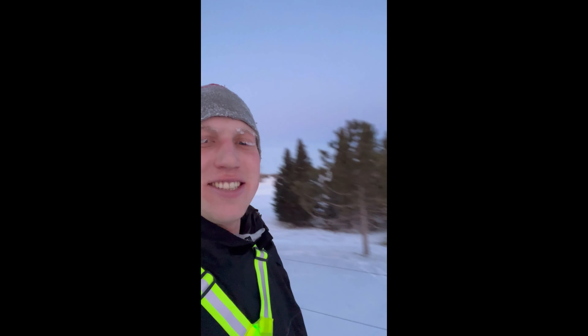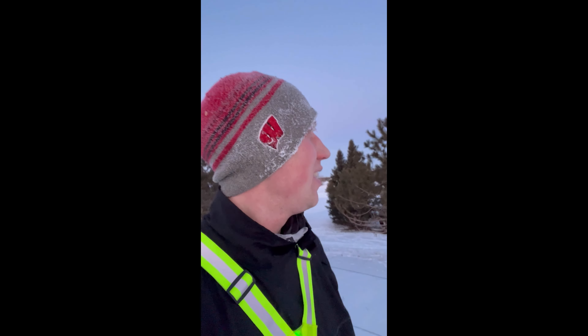Got back from our morning run. Let's see how the cattle are doing — looking pretty good. Negative temperatures out, but I think they're nice and cozy.